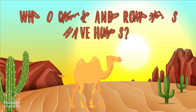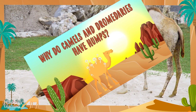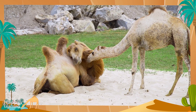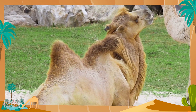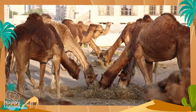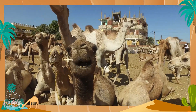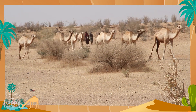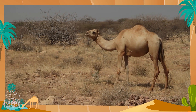Why do camels and dromedaries have humps? Although a lot of people think that humps are used to store water, this is not true. The humps are indeed tanks, but not water tanks — they store fat. When they have to spend a long time without eating or drinking, they use the fat in their humps as a source of energy to survive.